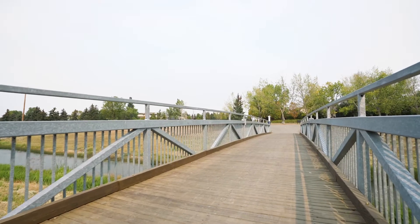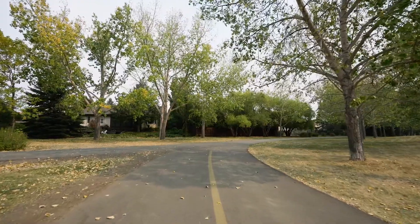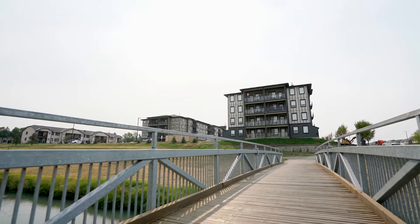A popular community bike path runs along Wiscata Creek through the beautiful Ruth M. Buck Park, found directly behind the building.